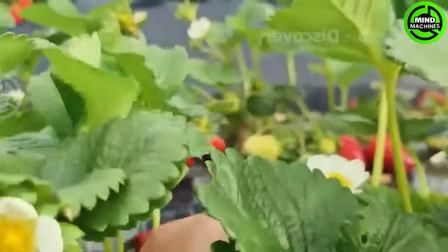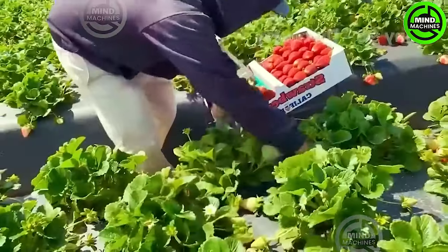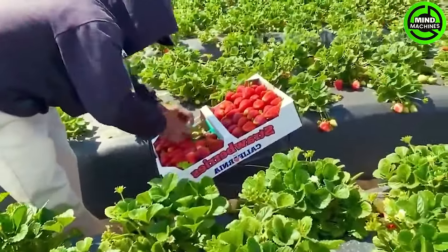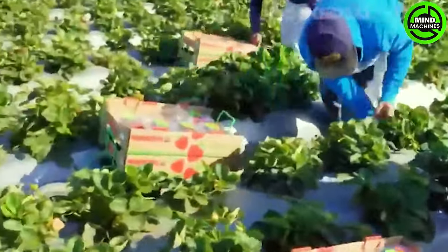California, renowned for its bountiful strawberry harvests, claims a lion's share of over 75% in total US strawberry production. This state yields an impressive 1 billion pounds of strawberries annually.